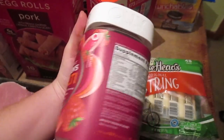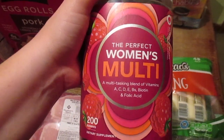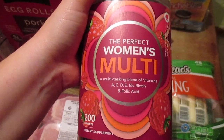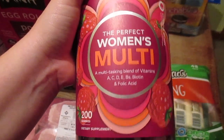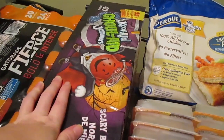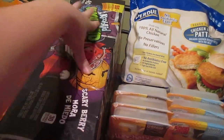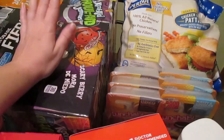I was out of my vitamins and I like to get them at Sam's Club because I get more for my money. These are the Perfect Women's multivitamin — they've got all the good stuff and they don't upset my stomach, so I'm sticking with these.